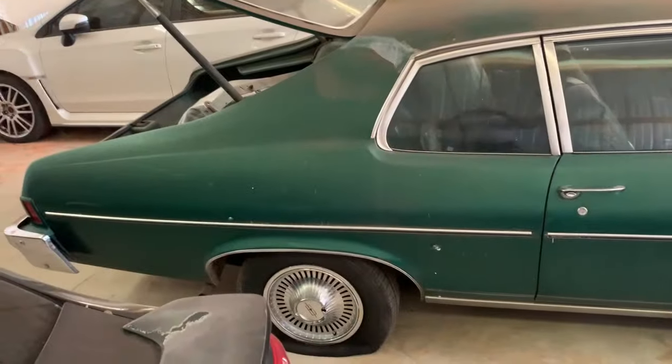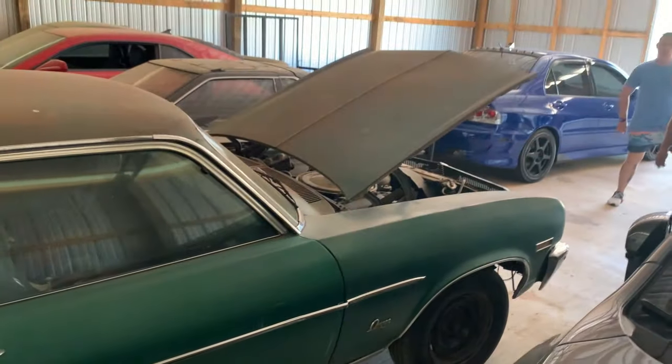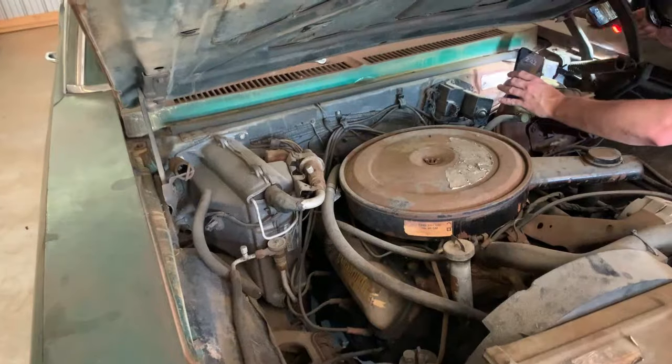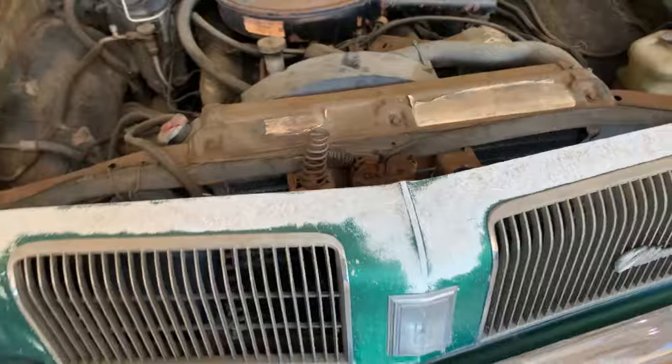It's a 73 hatchback. Where the motor's at — is that a 350 in it? A 350 Rocket maybe or something? The interior needs a little work. Nothing there — sometimes they're up here. That's worn out, so maybe I can get it.